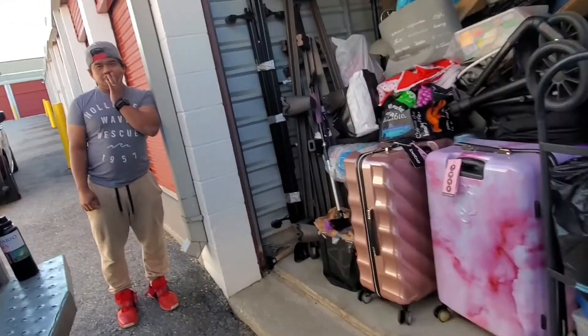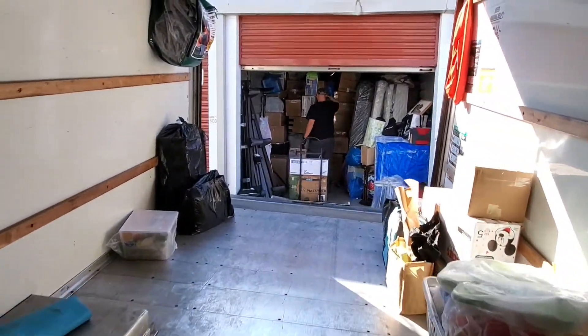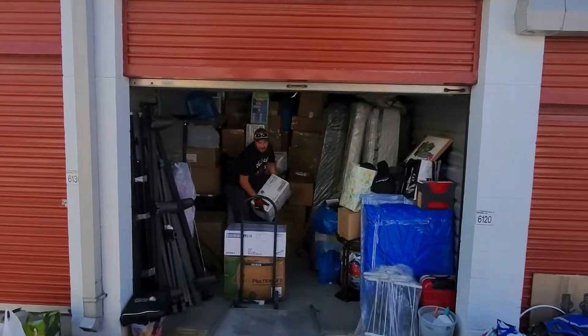All right, good morning boss! We're gonna put all the knickknacks right here — kids toys. Okay, this truck is gonna be full. They have two storages; this one is the 10 by 20.